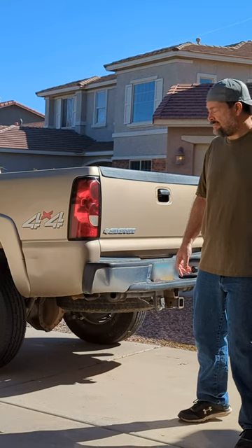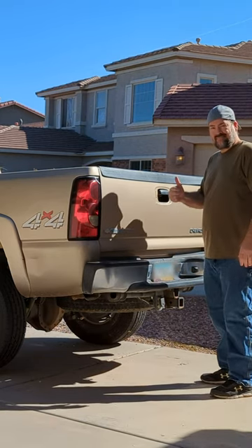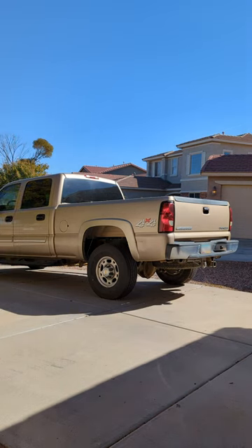My name is Jason by the way, and the name of my channel is That Hobby. I make home improvement videos, product reviews, and a few automotive videos too. So like, subscribe, follow, and all that good stuff if you're into that kind of thing.